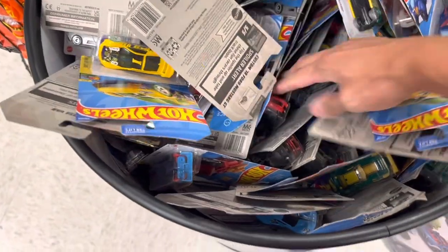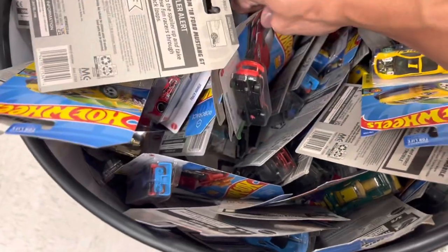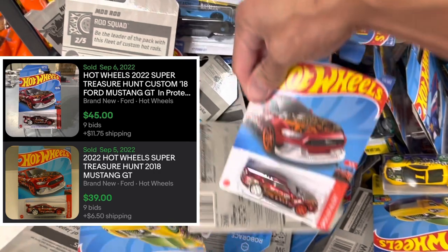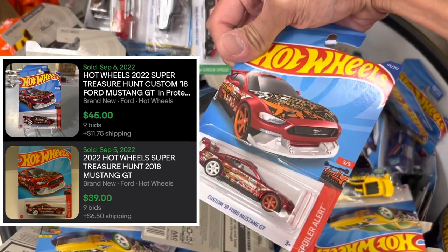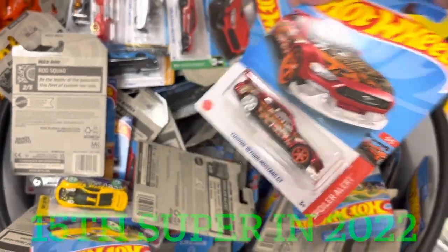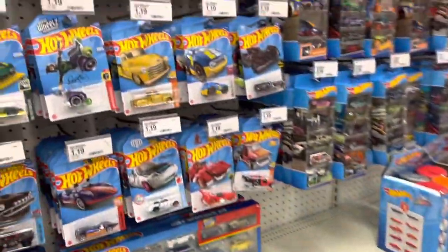Oh, you guys see that? Not that monkey Mustang — but look at that, a JK super! That is number 15 for the year, guys. I'll take it!